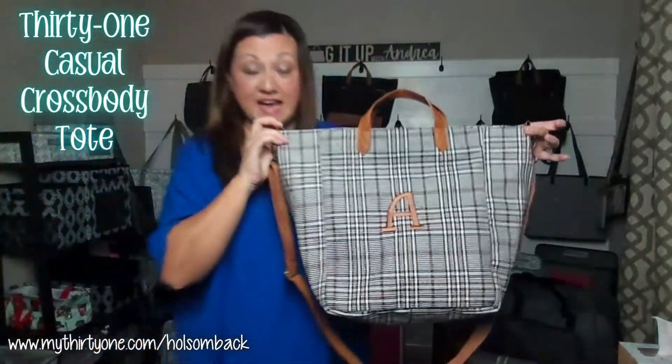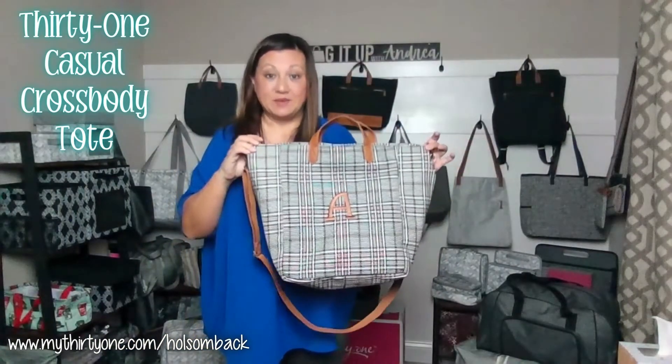So this is the Casual Crossbody Tote in Plaid About You Weave.